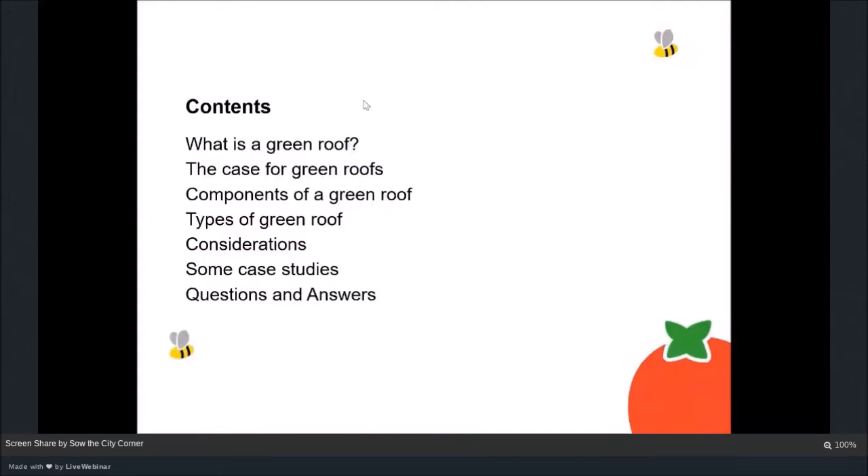What we're going to cover today is what a green roof is and why you might want to build one, what they're made up of and the different components, some of the types of green roof, what we need to think about if we want to build our own, and some examples of the green roofs we've built through Growing Manchester at So The City. Then we've got time to answer some questions at the end.